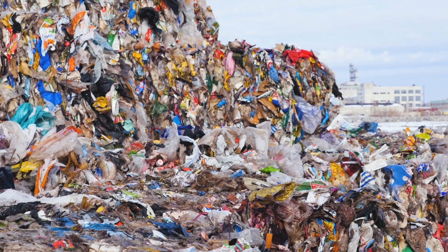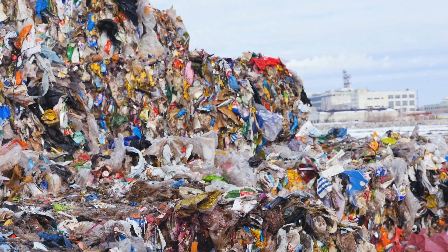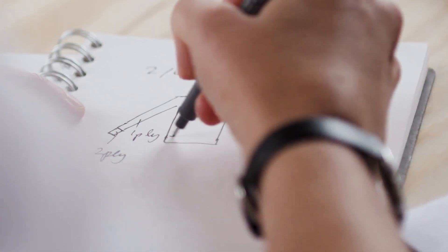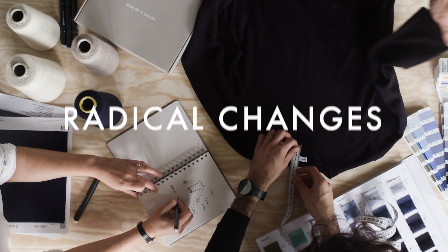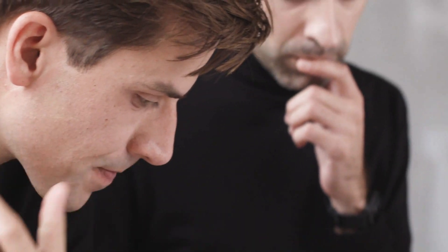In all honesty, it's an industry that creates an obscene and irresponsible amount of waste. It's a problem that can only be solved by introducing radical changes to how clothing is being produced and sold.